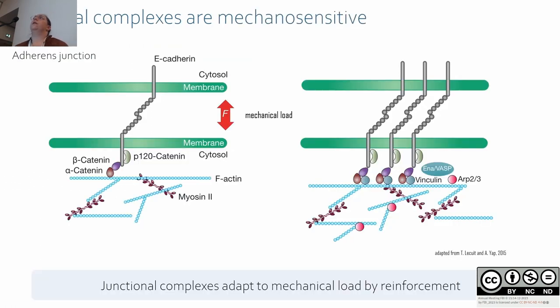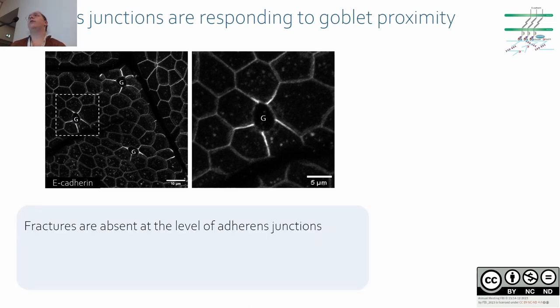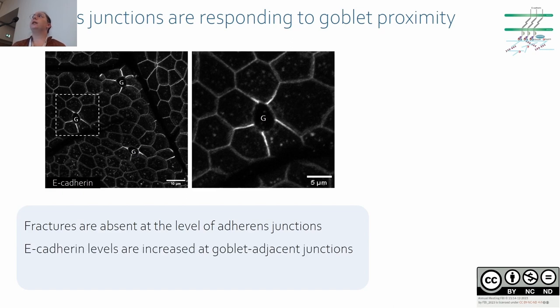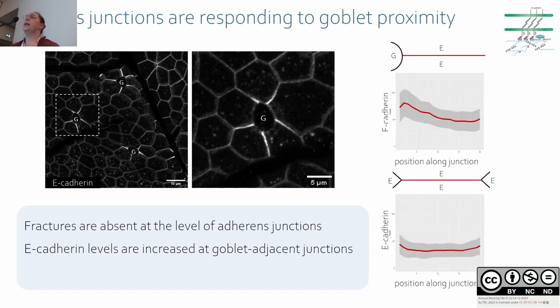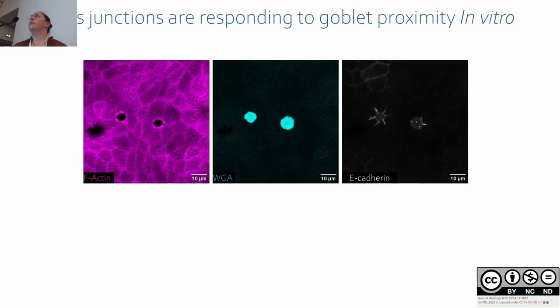Adherens junctions are mechanosensitive and can reinforce upon mechanical load by clustering of E-cadherin. We looked at adherens junctions in vivo on cross-sections. We rarely found fractures at this level, but we saw a huge increase of E-cadherin in goblet-adjacent junctions. Looking closely, this enrichment is heterogeneous along the junction with a progressive increase of E-cadherin towards the goblet cells, suggesting these junctions feel tension and that goblet cells are mechanically challenging their neighbors.